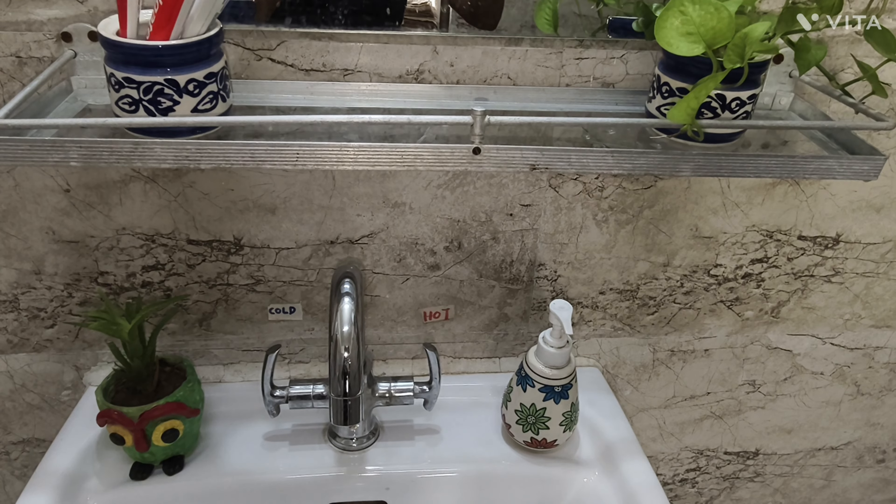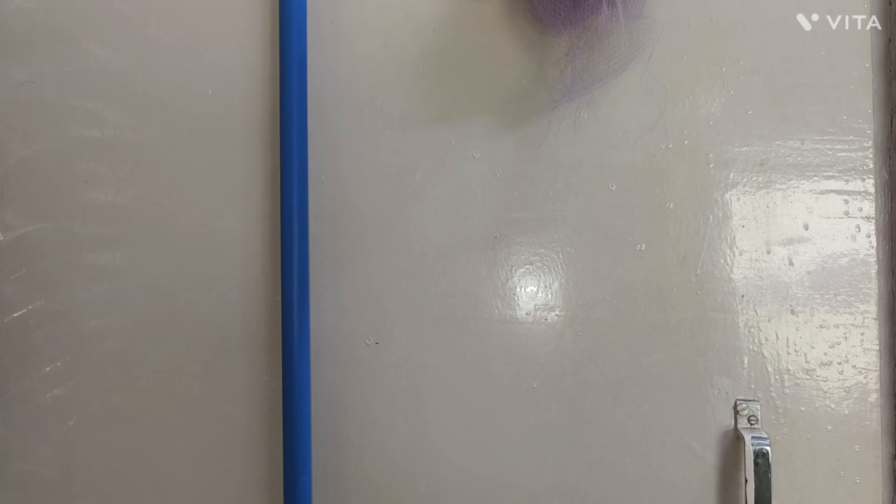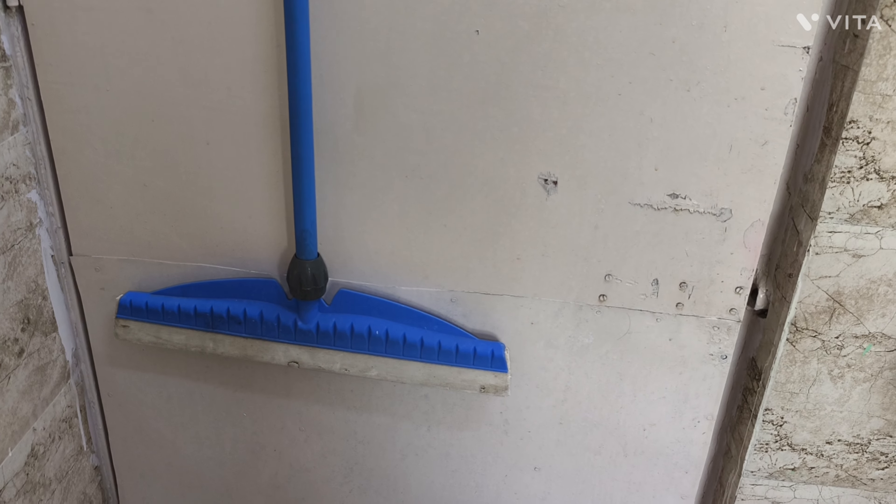On one side of the sink I kept hand wash, on the other side this beautiful planter, and on the back side of the door I hung a wiper and loofah, etc.